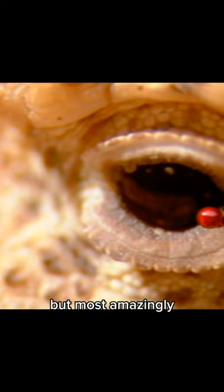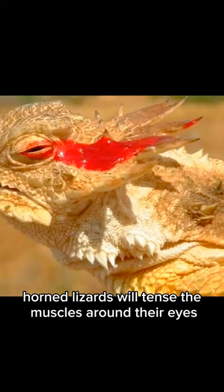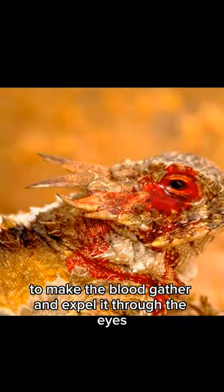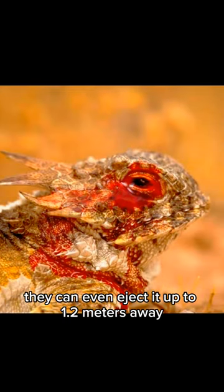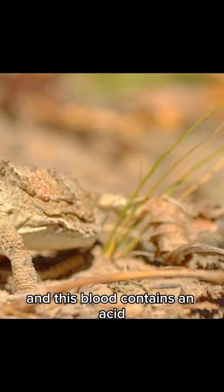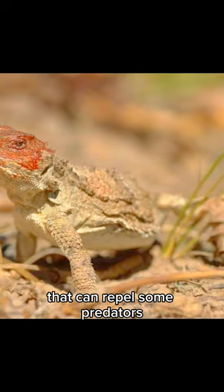But most amazingly is their ability to spray blood. Horned lizards will tense the muscles around their eyes to make the blood gather and expel it through the eyes. They can even eject it up to 1.2 meters away. And this blood contains an acid that can repel some predators.